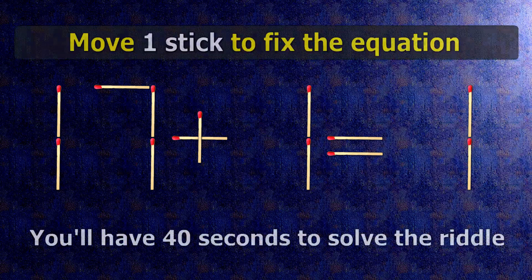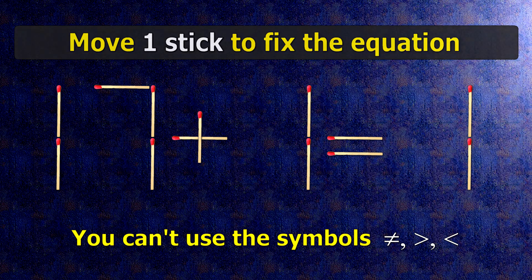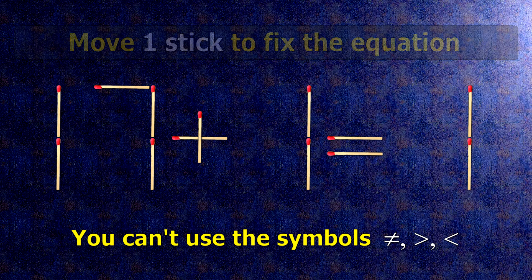We have the equality 17 plus 1 equals 1. Our equality is wrong. We need to move one match to make our equality correct.